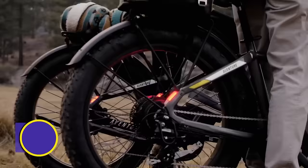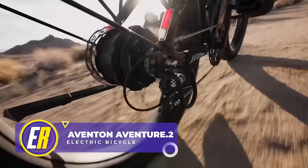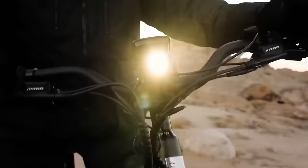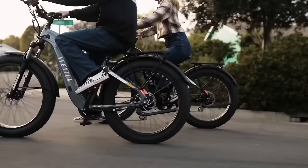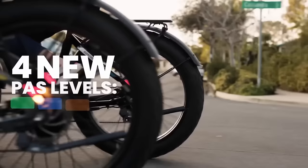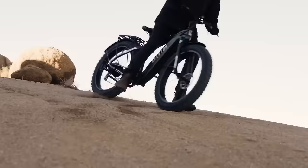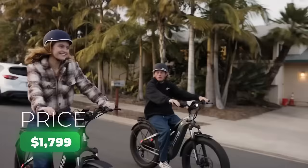Hold onto your helmets, e-bike enthusiasts, because the Aventon Adventure 2 is your ticket to an adrenaline-pumping adventure. With rear rack and fenders included, up to 60 miles of range, a 28-mile-per-hour top speed, and the always preferred torque sensor, you'll be zipping through trails with a giant smile on your face. The integrated headlight is bright enough to light your way, and what modern e-bike is complete without turn signal functionality? There are four new PAS levels that pair with the app to customize your ride — you can even turn the headlights off from the app. The Aventure 2 starts at just $1,799.